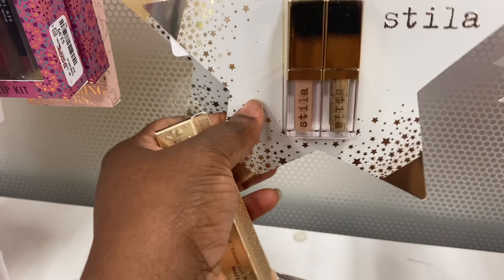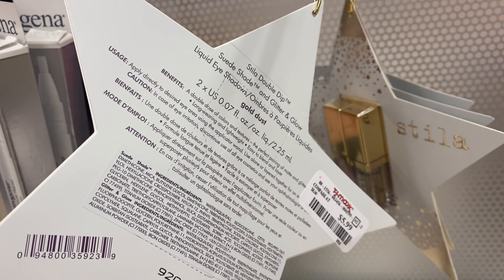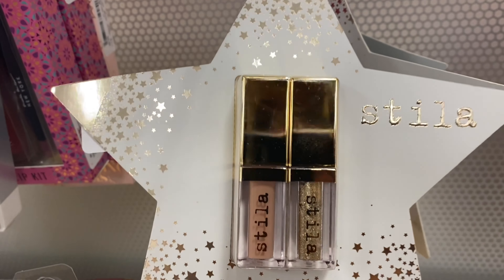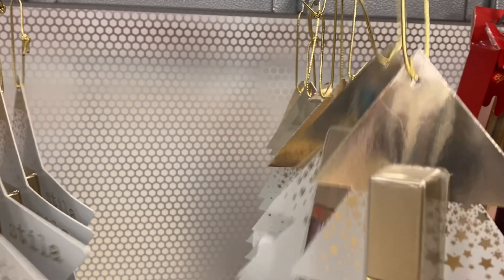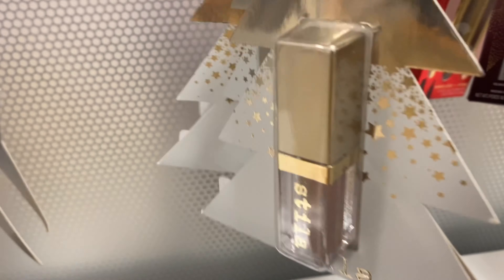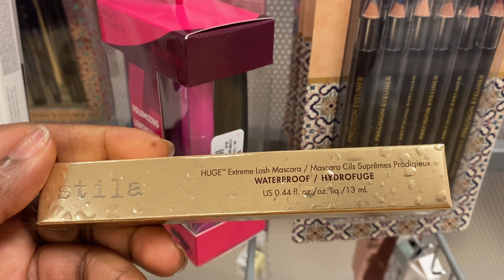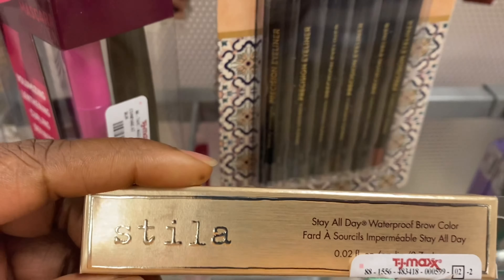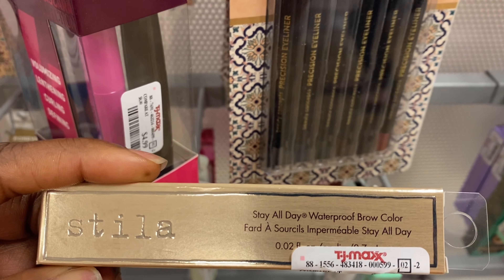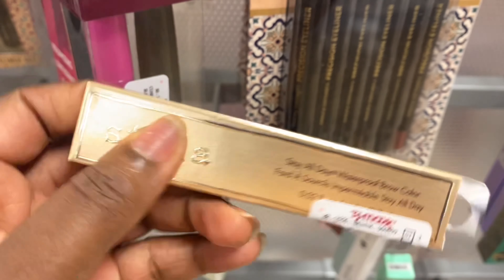I'm spotting the Bastila eyeshadow liquid eyeshadows back here. This one here is $5.99 — these are shimmer and matte. I did grab a couple of them early last year. And we're seeing this mascara, a waterproof mascara for $9.99. And this all-day waterproof brow color for $5.99 — this is a medium brown.